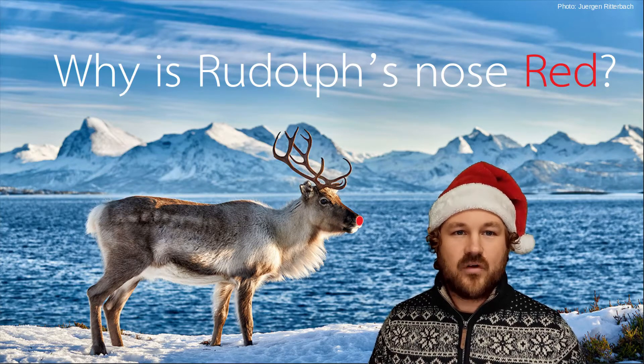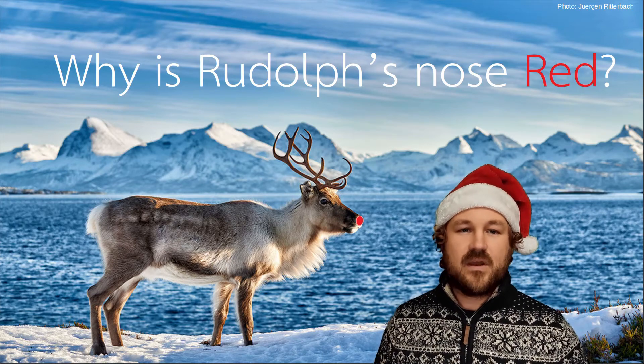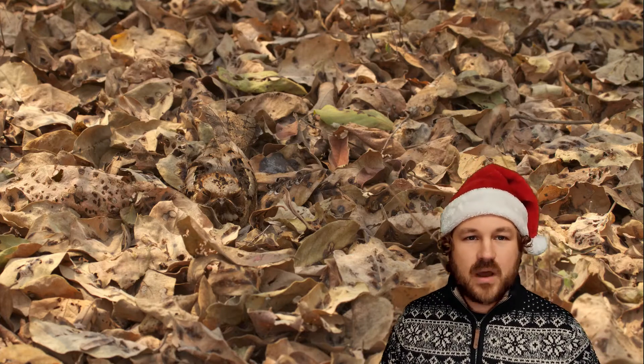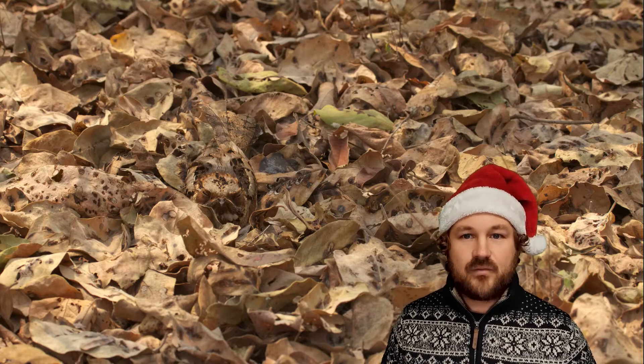Have you ever wondered why Rudolph's nose is red? I'm Dr Joe Lin Trashanko and in this video we're going to be exploring this really important question. Now animals come in all sorts of different colours and it's my job as a visual ecologist to try and understand why animals have all these colours.